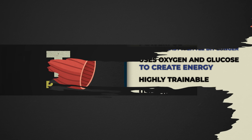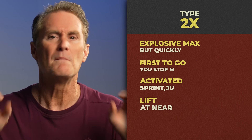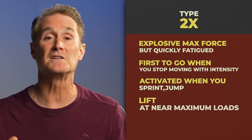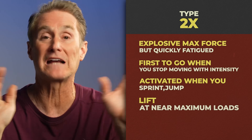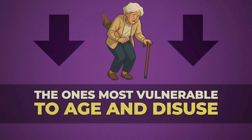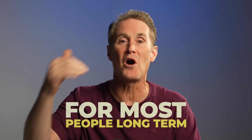Then there's Type 2X — your pure fast-twitch muscles. Explosive, max force, but quick fatigue. First to go when you stop moving with intensity. They're activated when you sprint, jump, or lift at near-maximal loads, and they're the ones most vulnerable to age and disuse. So yes, both types store glycogen and both are insulin sensitive, but Type 2A are the more sustainable workhorses for most people's long-term.